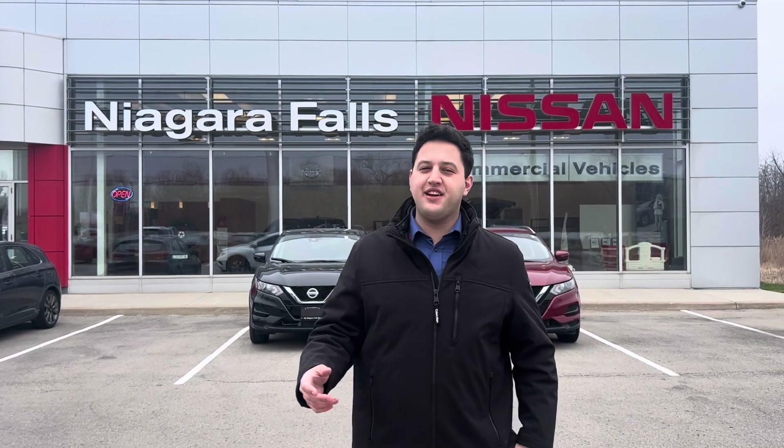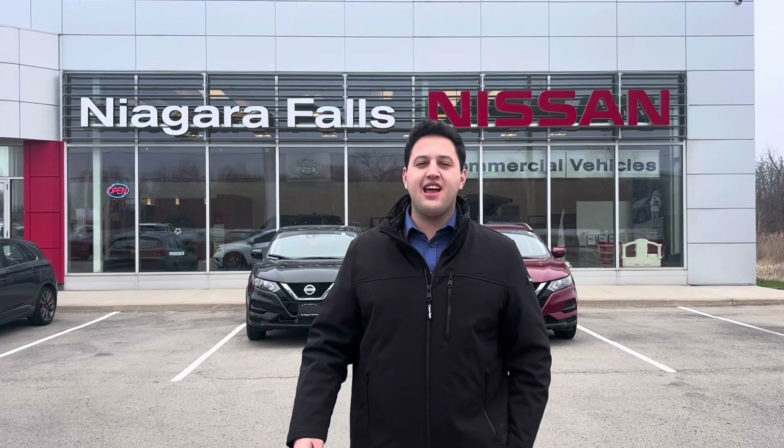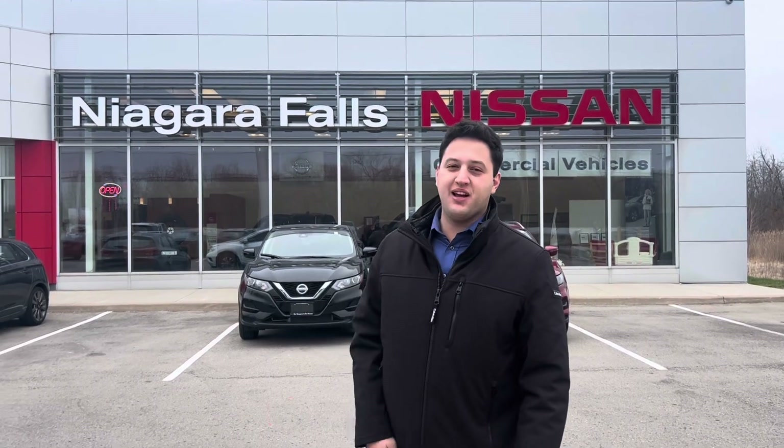Again, this is a 2017 Murano SL — very low kilometers, local vehicle, really well taken care of. Same-day delivery available. My name is Matt, my phone number is 905-862-4835. Come in — you're not going to regret it. This is the peak of the week.